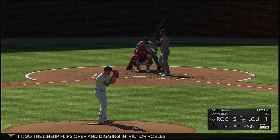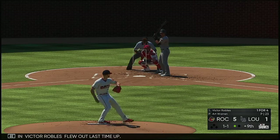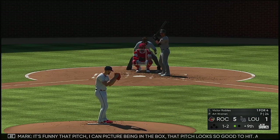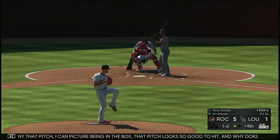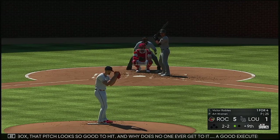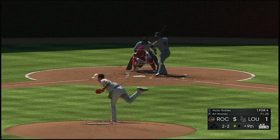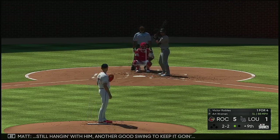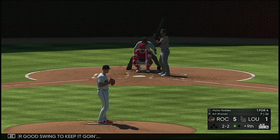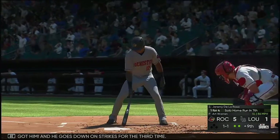So the lineup flips over and digging in, Victor Robles — flew out last time up. Now it's a swing and a miss and he's behind one and two. That pitch looks so good to hit — why does no one ever get to it? A good executed high fastball usually blows nine out of ten guys away. The 2-2 — still hanging with him, another good swing to keep it going. He's set, here's the 2-2 — got him, and he goes down on strikes for the third time.